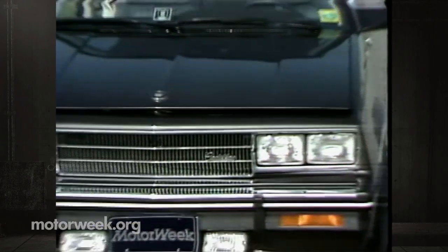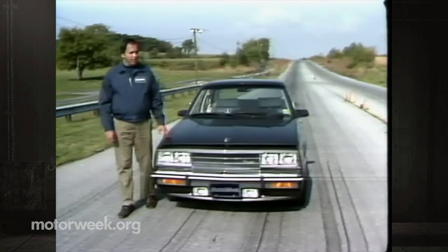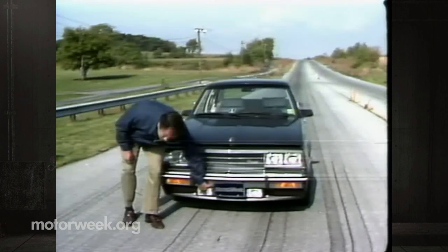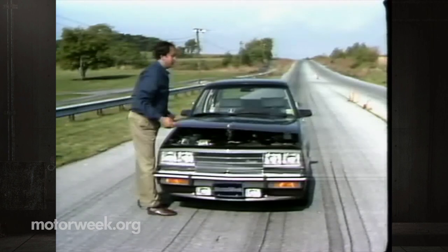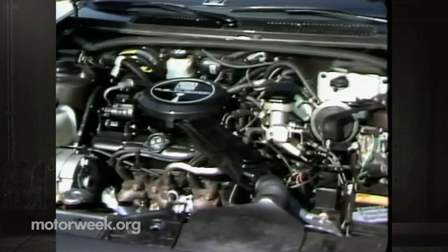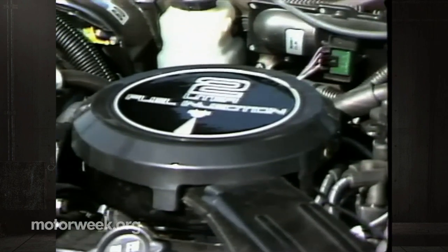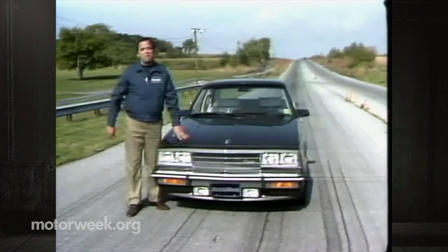So much for the '82 Cimarron. This is the '83 Cadillac Cimarron. Sheet metal changes are minor but include a new, better-looking grille, a flat hood ornament, and standard well-integrated driving lamps. Fortunately, most of the changes are under the hood. Gone is the anemic 1.8-liter; in its place is the 2-liter, complete with 10 percent more torque — though the same 88 horsepower — and most importantly, throttle-body fuel injection. Boy, does it make a difference.